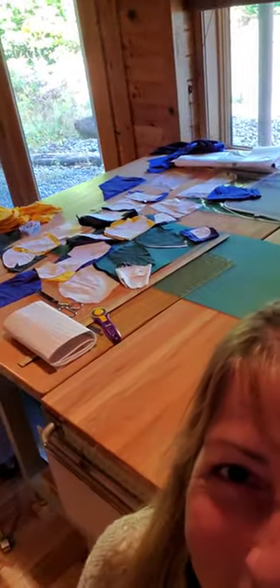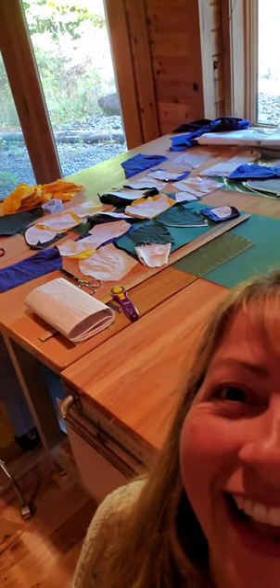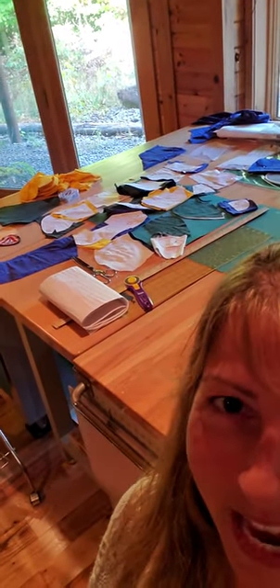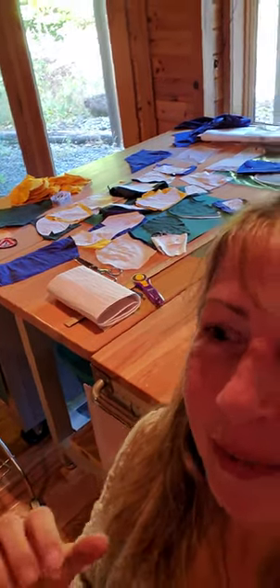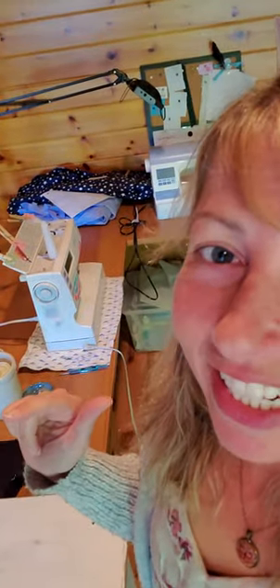We have pieces on the table over here cut up that will be a patchwork memory bear, so that is happening at that station. I go along and have different machines here. This is a memory quilt waiting to get figured out and cut.